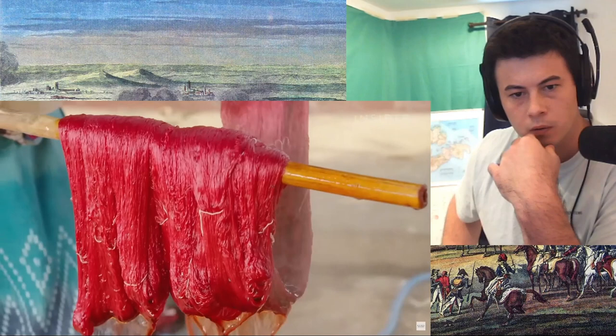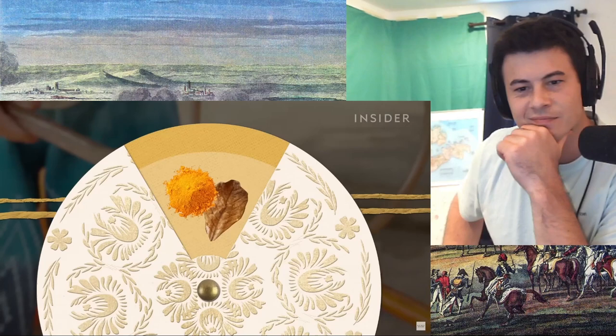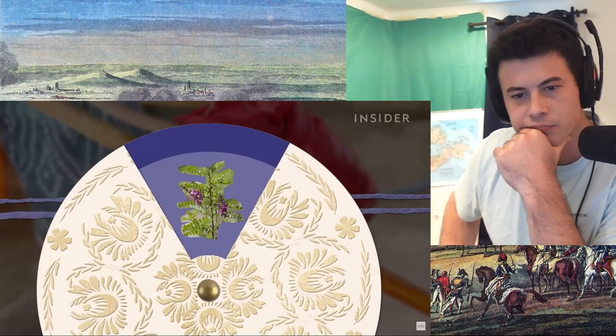And finally, the silk gets dunked 100 times in all-natural dyes. They use gac fruit for red, almond leaves or turmeric for yellow, tallow leaves for black, and indigo phara for indigo. It's the same technique they've used for generations.